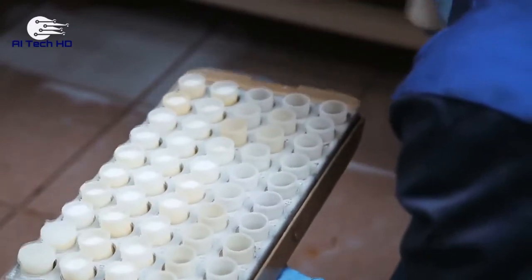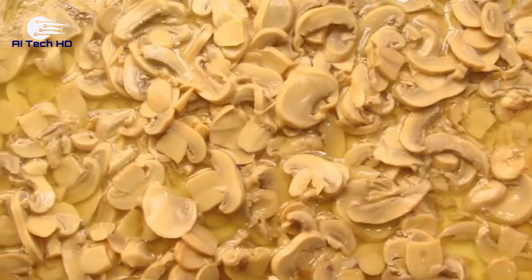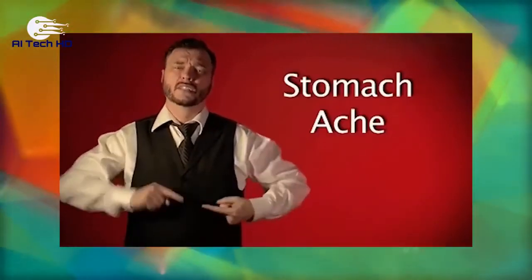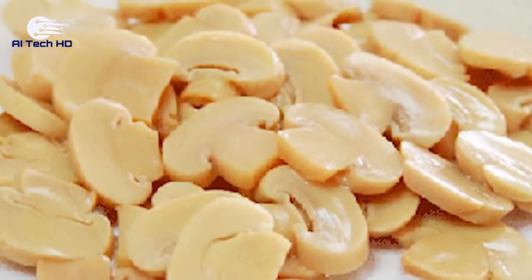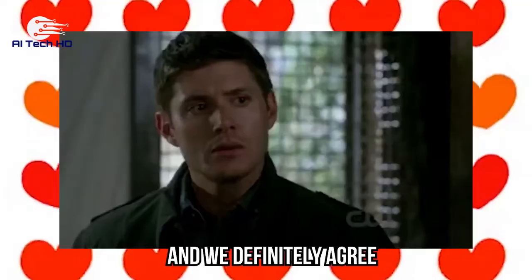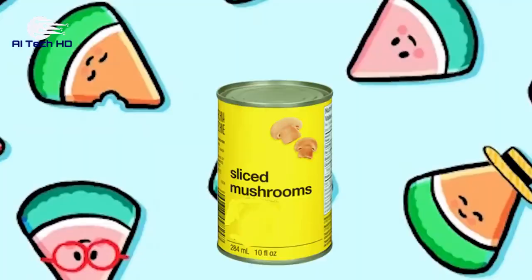The FDA has tolerance levels for a number of things, including just how many gross things there can be in canned mushrooms. And no, the answer is not zero. You can find 20 maggots per 100 grams of drained mushrooms and the product will still pass the law. While the EU food law doesn't have allowable limits for foreign bodies in food, this doesn't yet apply to USA food law standards. You better go and check your canned mushrooms. Have you ever found anything gross in your canned food, or have you stumbled upon maggots in canned mushrooms? Let us know in the comments below.